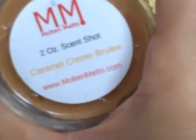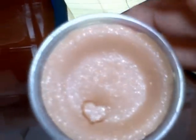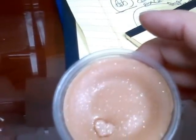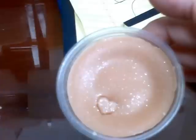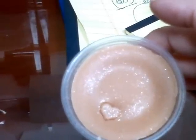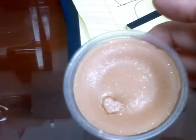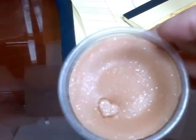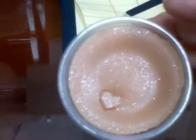The last one I got in a scent shot was Caramel Creme Brulee. The heart's so cute, I want to know how she does that. It's light — when I think of caramel creme brulee, I want to smell the sugary burntness of the caramel, you know how when they burn it on the top of the creme brulee. I want to smell that, but I smell sweet and sugary — I don't smell that creme brulee caramel type of scent. It's a light scent, but it's nice, so maybe when I melt it, it'll be better.